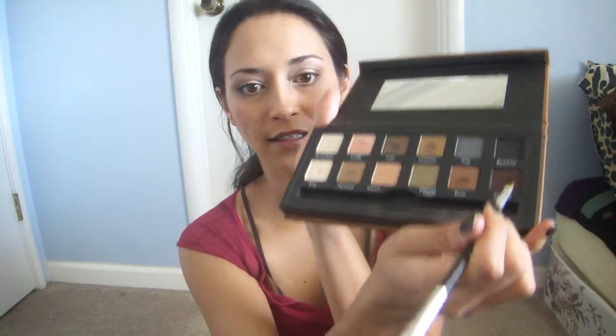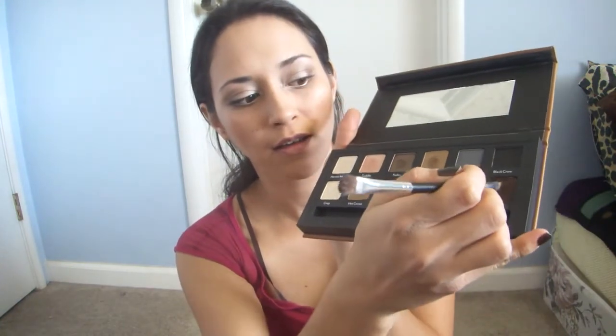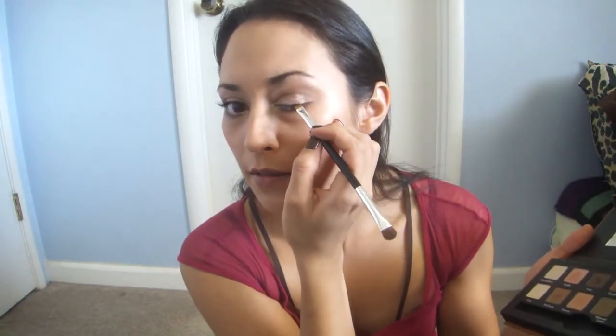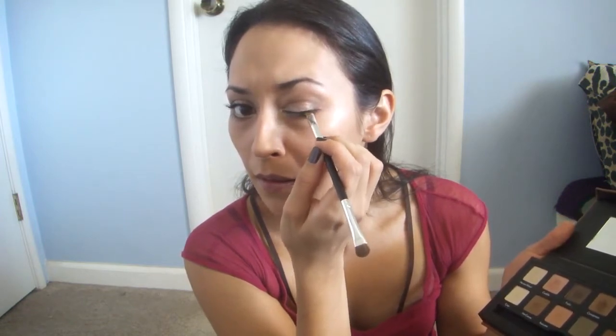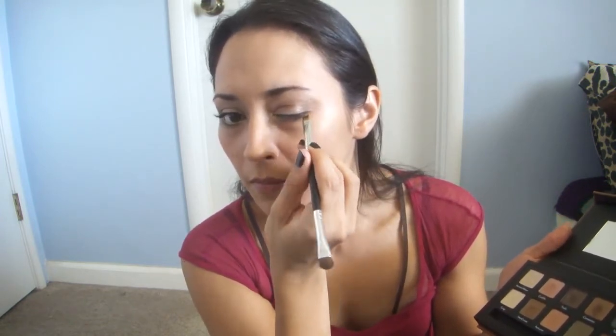I'm going to dust off my brush and take a little bit of Chestnut — that's this deep dark brown color — and I'm going to use that to just barely line halfway on my top lashes. Then I'll dust off my brush, put my palette away, grab my Rimmel Scandal Eyes in dark brown, and line my tight line, ever so carefully of course.